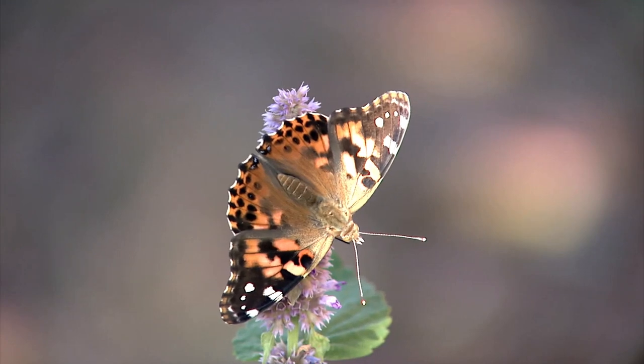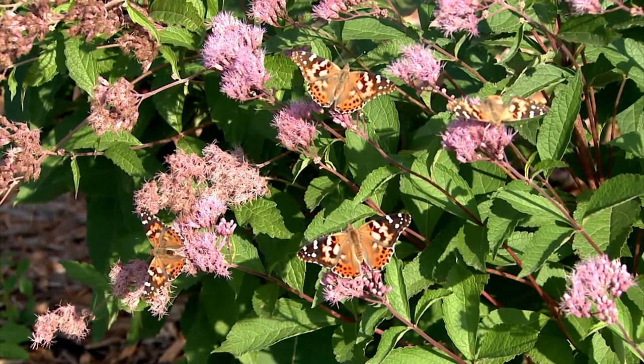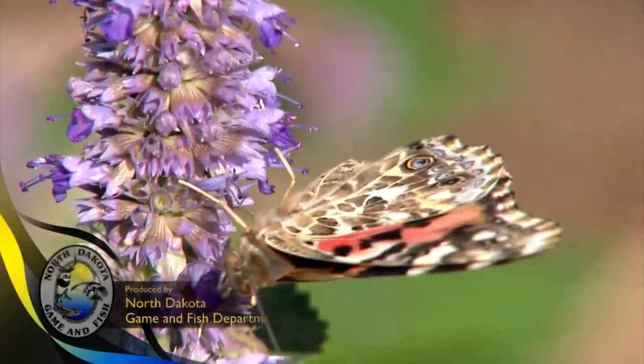Mueller says as long as the weather stays warm the butterflies will stick around. They will eventually start migrating south again for winter, and there is no way to predict when we will have the next eruption of the painted lady butterflies. This is Mike Anderson in the North Dakota outdoors.